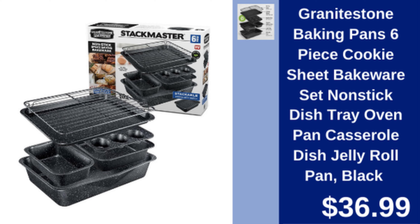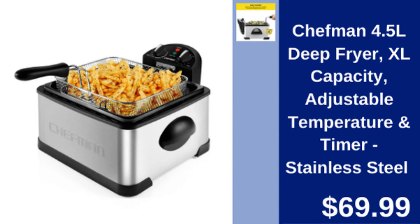Granite Stone 6-piece bakeware set — non-stick baking pans, perfect for cookies, casseroles, and more. $36.99.